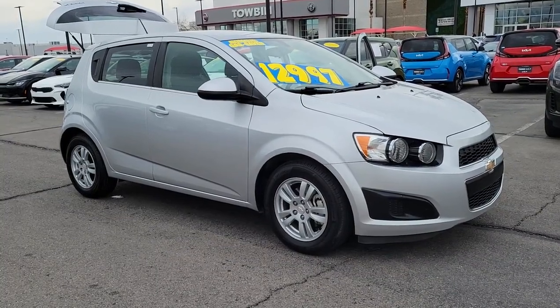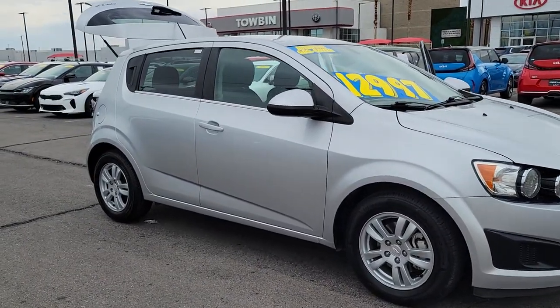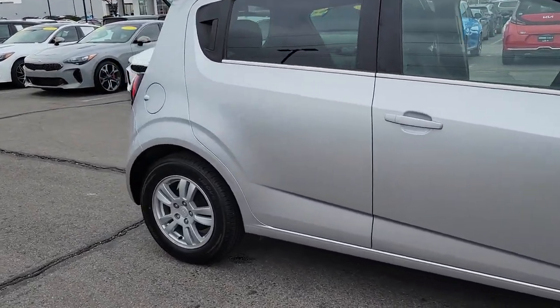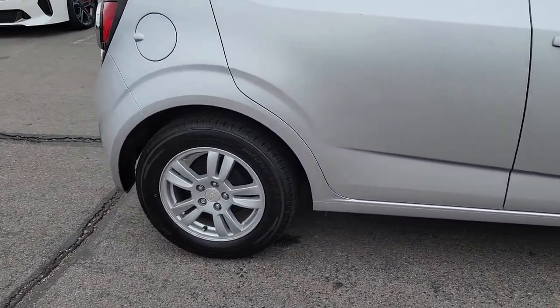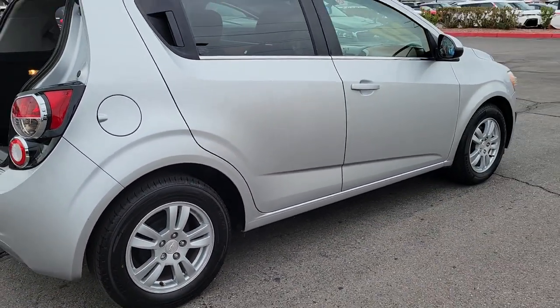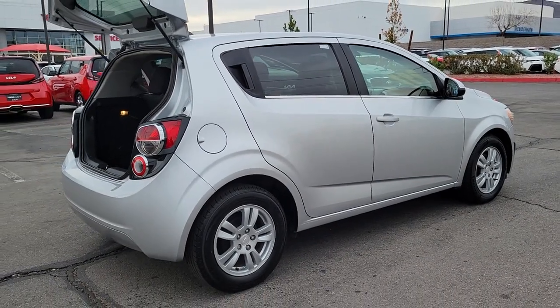Get into the 2016 Chevrolet Sonic. With less than 70,000 miles on the odometer, this vehicle provides excellent value. Add a splash of zest to your daily drive in the Sonic, the fun-loving compact that's small on the outside but big on the inside.